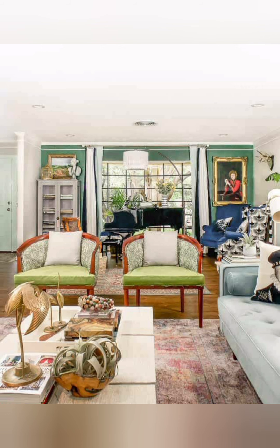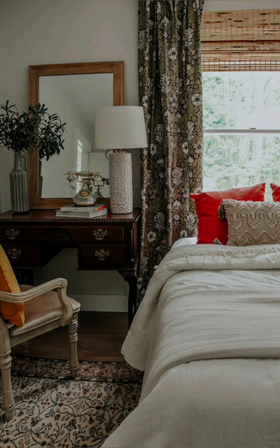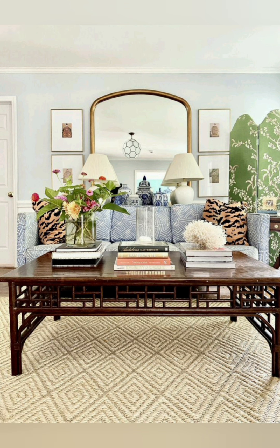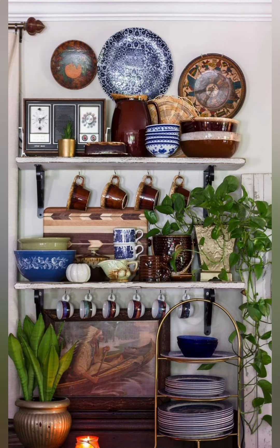Number four: Mix patterns. Combine floral prints, checks, and stripes for a quirky and eclectic look — just ensure that the patterns share similar color tones for cohesion. Number five: Open shelving. Display your favorite kitchenware on open shelves to add a touch of nostalgia.